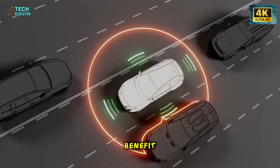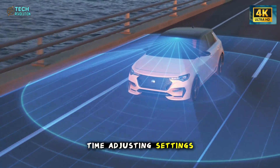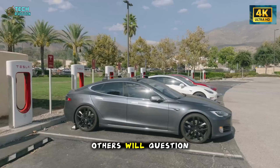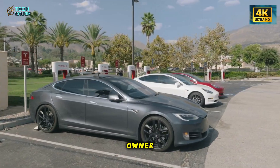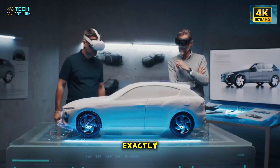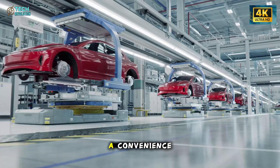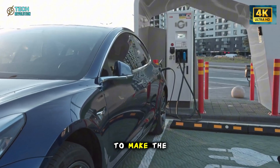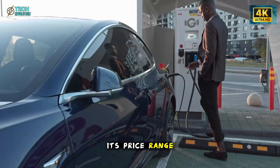Some drivers will immediately see the benefit — less distraction, less time adjusting settings, more consistency behind the wheel. Others will question whether a mass-market EV should know that much about its owner. That tension is exactly why this feature is so fascinating. It isn't just a convenience; it's a window into Tesla's strategy to make the Model 2 feel smarter than anything else in its price range.